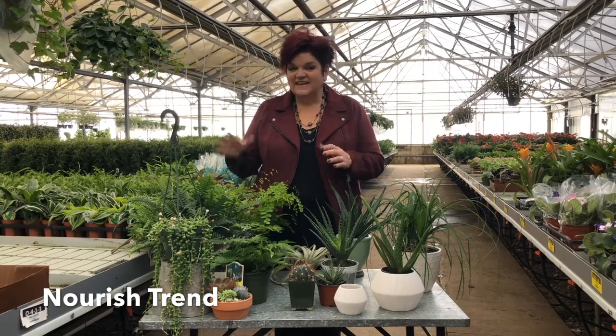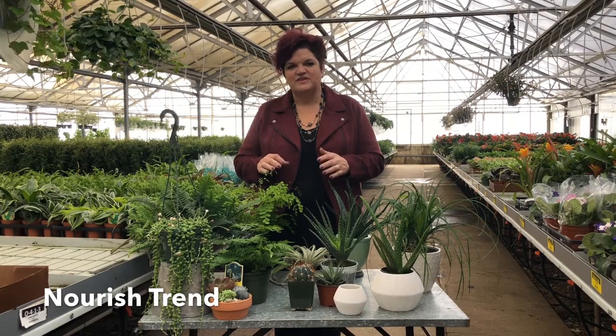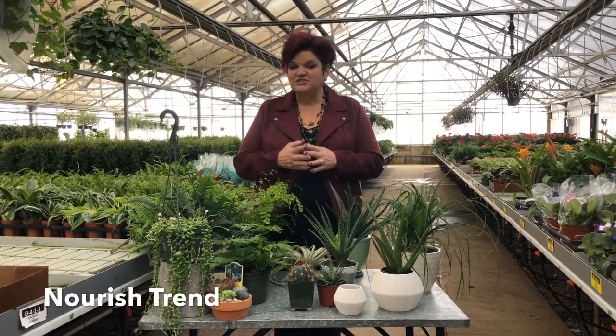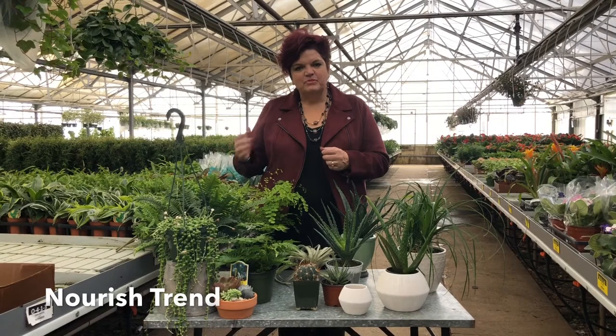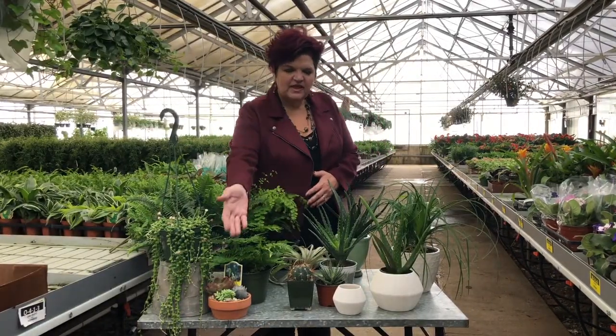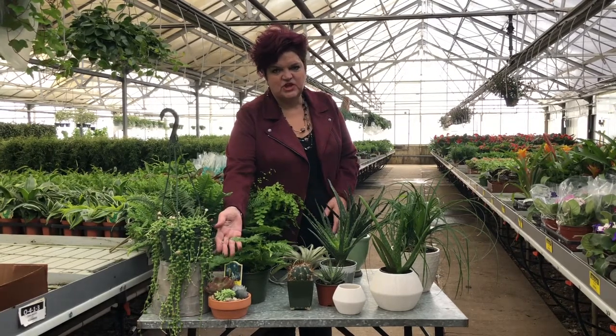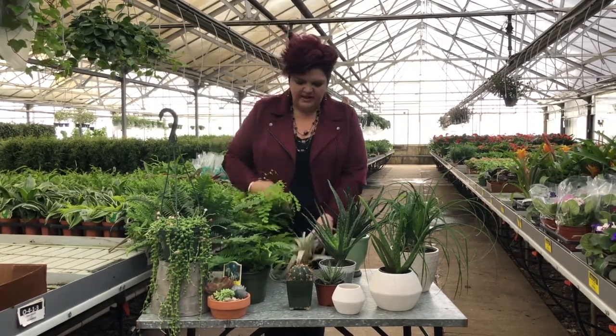Statistically it's said that you should have three plants for each person in your house, so we want to get you started on that and look at some of the plants we see on the rise. In the first area, succulents are still going to maintain a strong percentage of our green plant market.